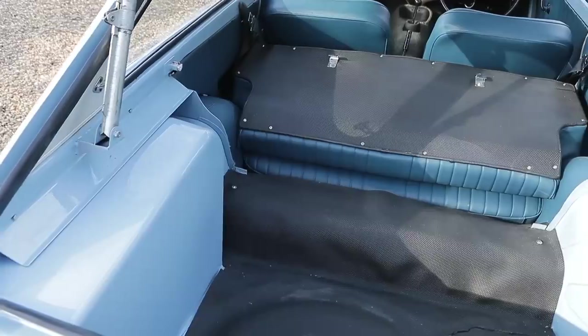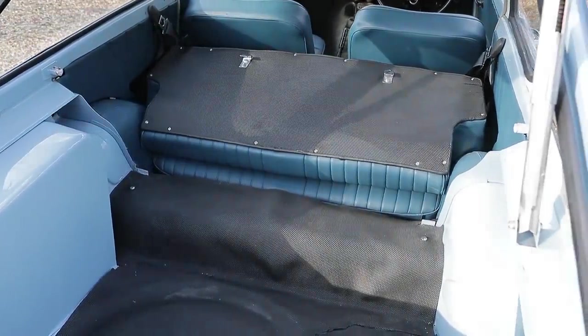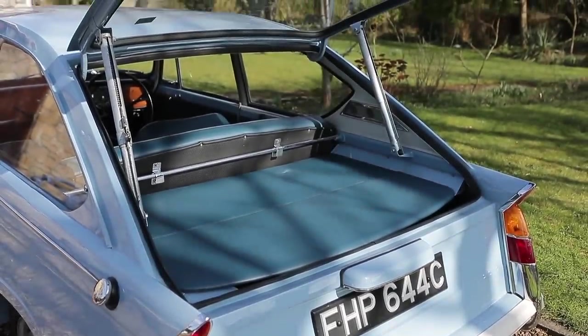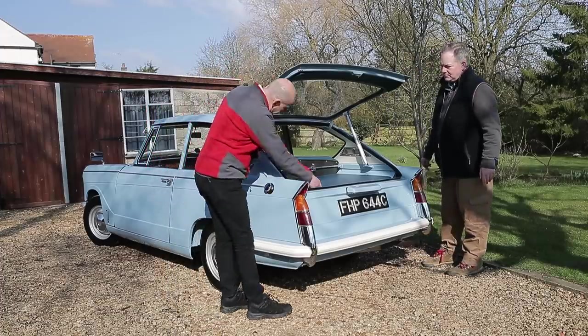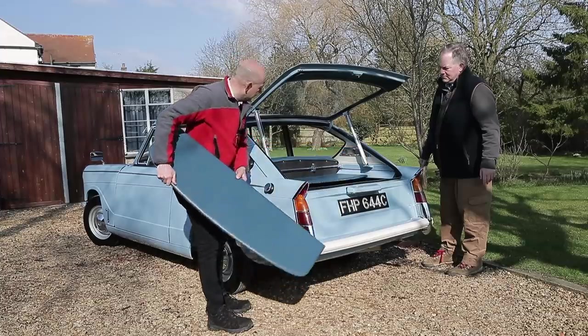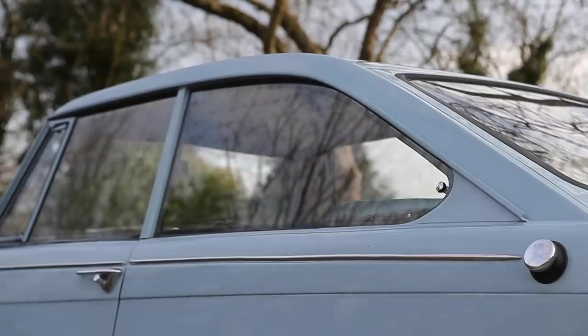The hatchback itself is obviously a one-off piece using the struts from the Herald Estate. You've also got the fold-down seat and the parcel shelf, which is unique, and each side of the car has a different design — each side has unique glass, especially made for this.